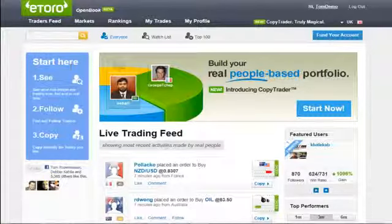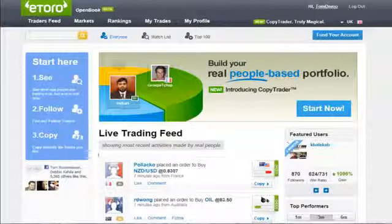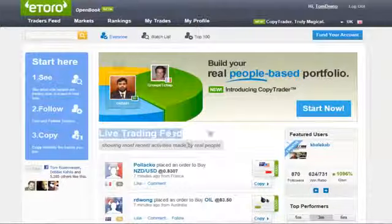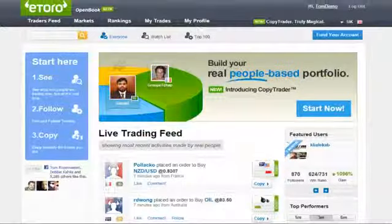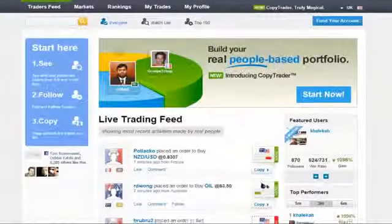So let's take a quick tour of the open book and see the magic live. Here we are on the open book homepage, and to the left of the screen you can see the basis for open book trading. See what other traders are doing live in real time, follow the top performers, and copy the trades and traders you like. What you can see on this homepage is a live trading feed of all the trades executed in eToro. We can immediately notice that this trading platform does not look like any other trading platform.